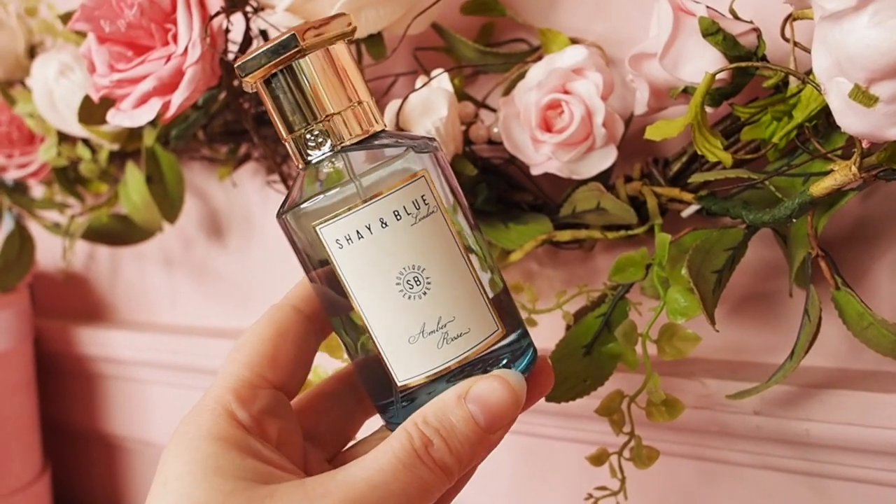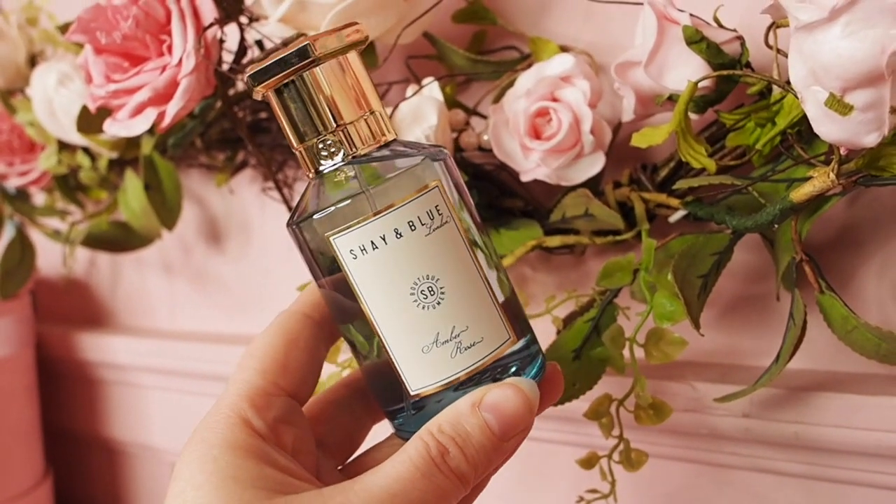Today I want to talk about one of my favorites — it's called Amber Rose, and it's truly magnificent. One of the reasons I love Shea & Blue so much is because they have the ability to combine just a few different accords to make something really special. It feels quite simple, quite elegant, but also really unique, and everything smells really fresh and natural, like plucked from nature.